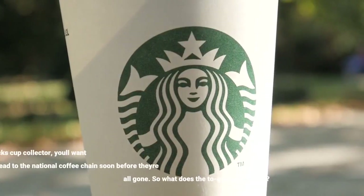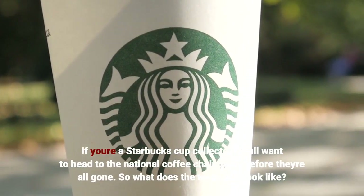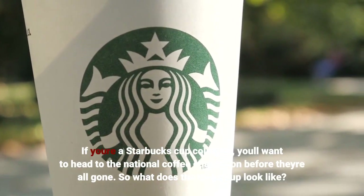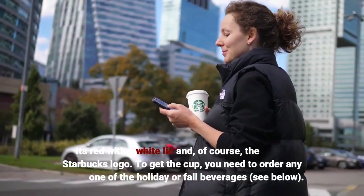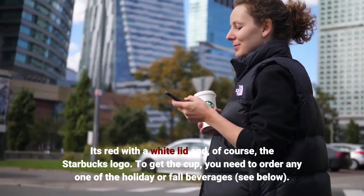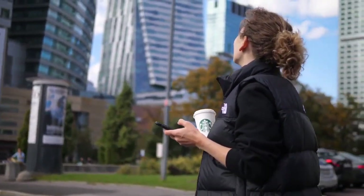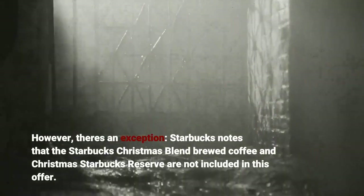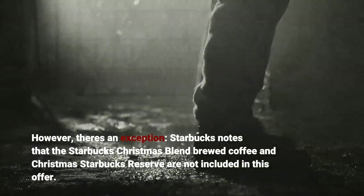If you're a Starbucks cup collector, you'll want to head to the national coffee chain soon before they're all gone. The cup is red with a white lid and, of course, the Starbucks logo. To get the cup, you need to order any one of the holiday or fall beverages. Note that the Starbucks Christmas Blend brewed coffee and Christmas Starbucks Reserve are not included in this offer.